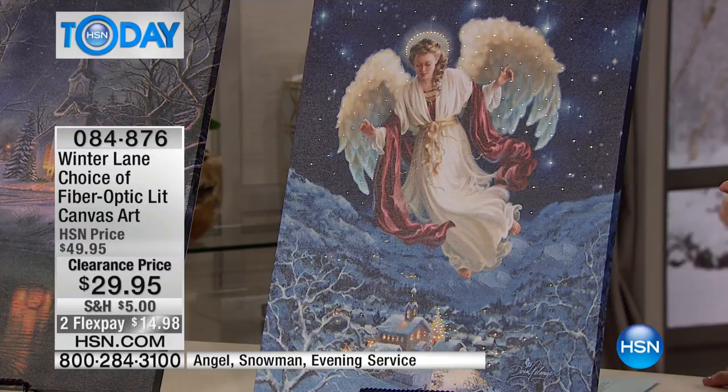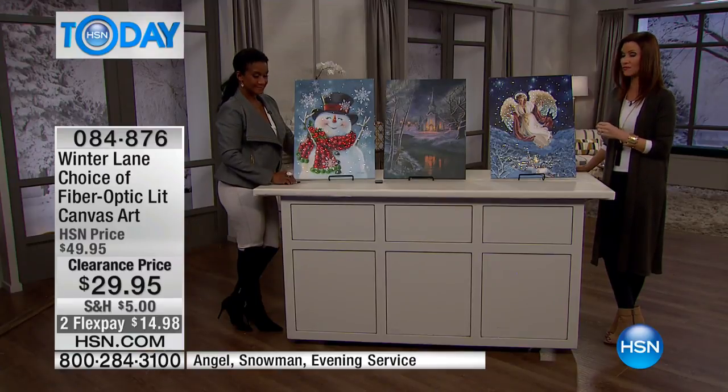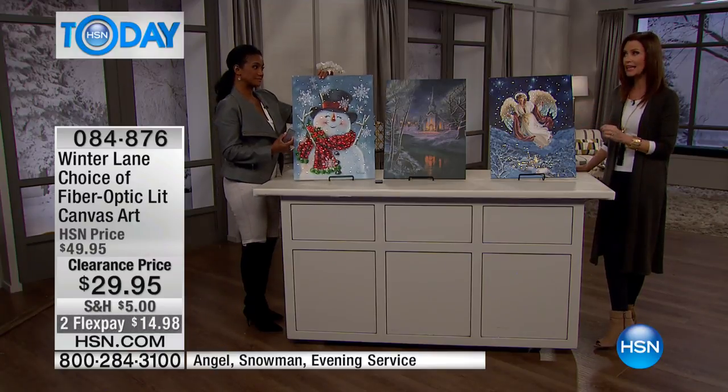If you've never had one of the Winter Lane fiber optic canvases, this is an amazing opportunity to get it home. We sell out of these every year, so to have a handful of them left really is something special. You can put these away until next season — they're really nice and light.